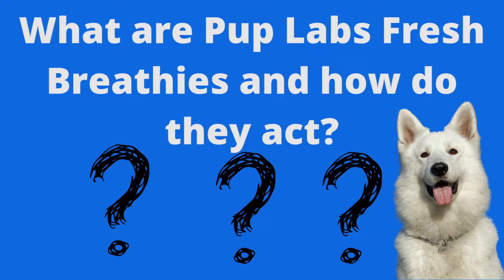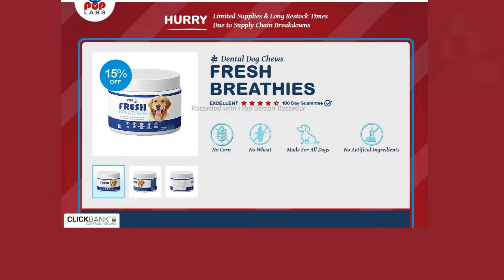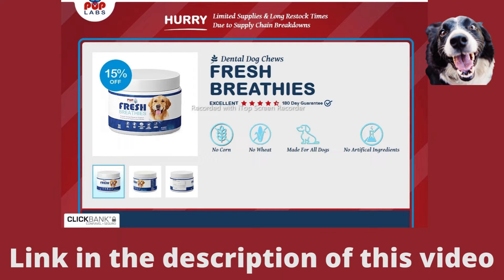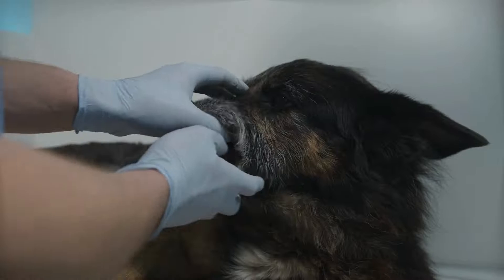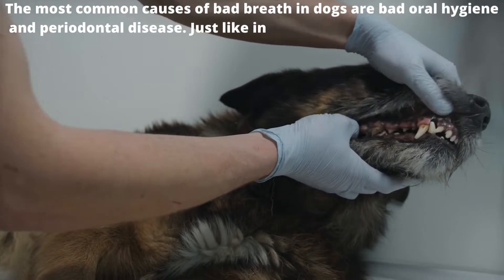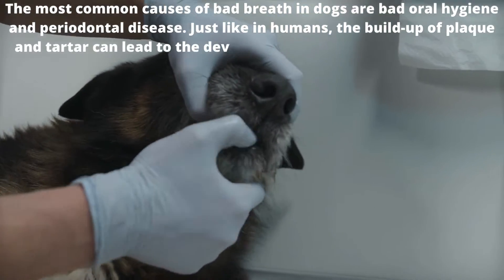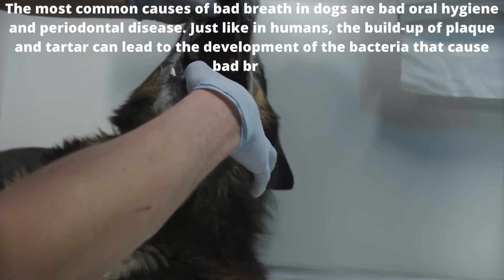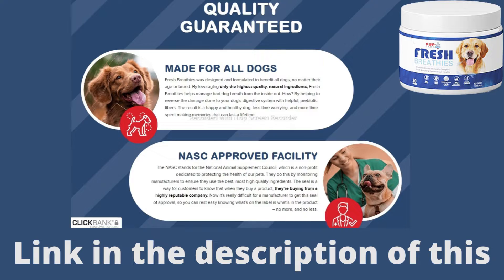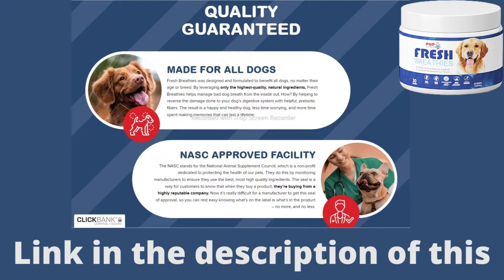What are Pup Lab's Fresh Breathes and how do they act? Fresh Breathes are delicious chews designed to support and reduce your pup's bad doggy breath by helping to reverse the damage done to your dog's digestion system with prebiotic fibers. The most common causes of bad breath in dogs are bad oral hygiene and periodontal disease. Just like in humans, the buildup of plaque and tartar can lead to the development of bacteria that cause bad breath. So Fresh Breathes was formulated to work from the inside out to rebalance your dog's gut microbiome and support his dental health.